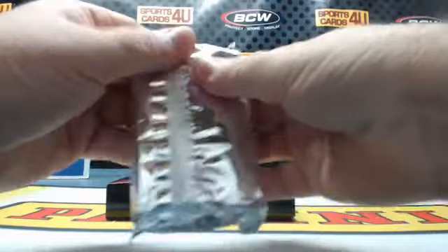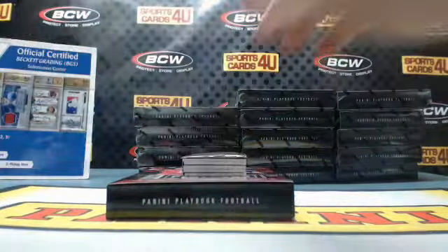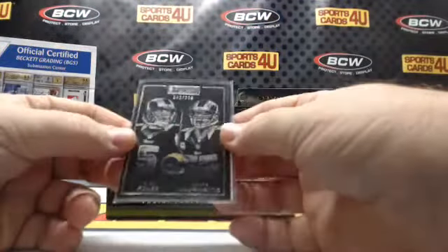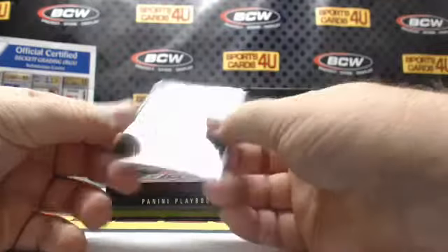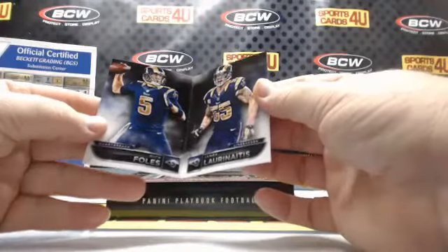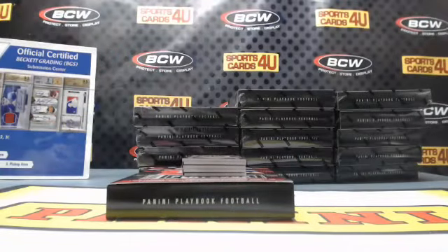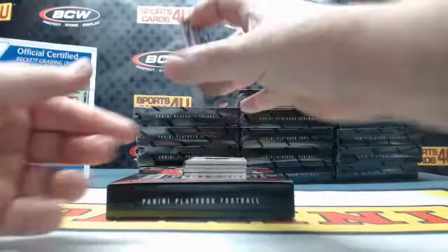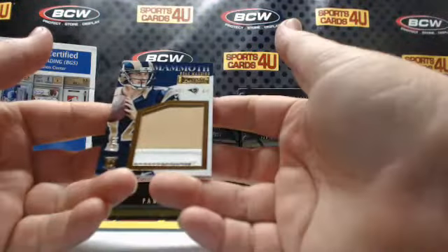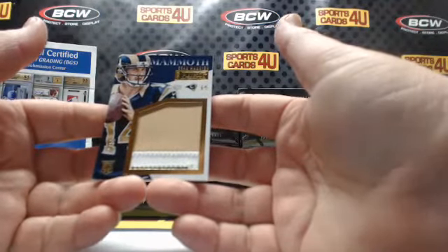A thick patch to start. 46 out of 299, Rams — Nick Foles and James Laurinaitis. Wow, the Rams slaying the break! Mammoth 3-color rookie patch, 44 out of 50, Sean Mannion.